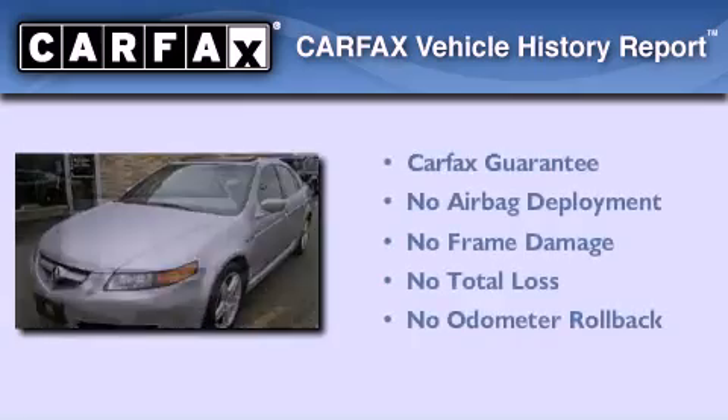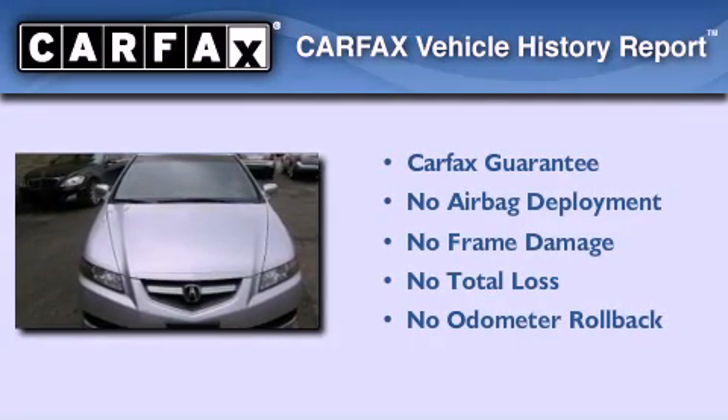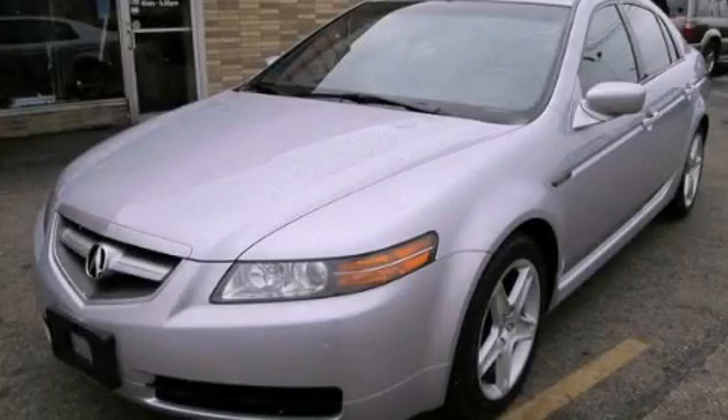Not to mention that this Acura qualifies for the Carfax buyback guarantee. We invite you to contact us today to learn more about this vehicle.